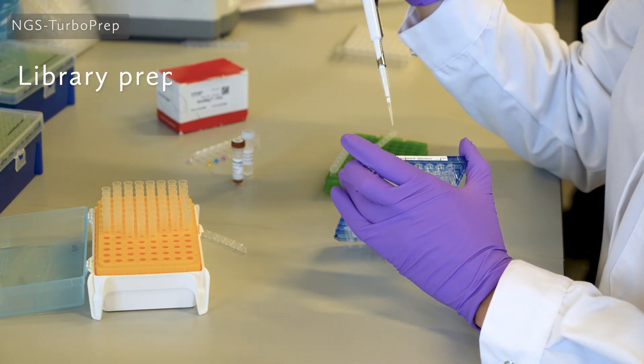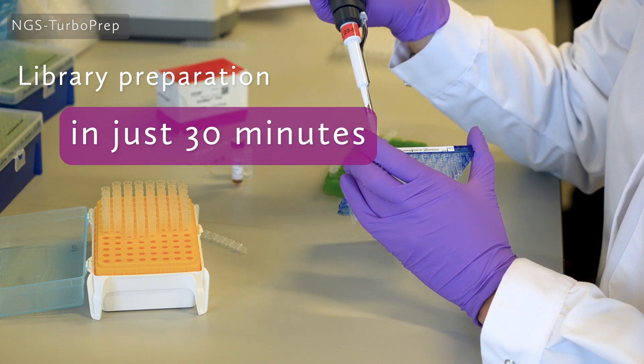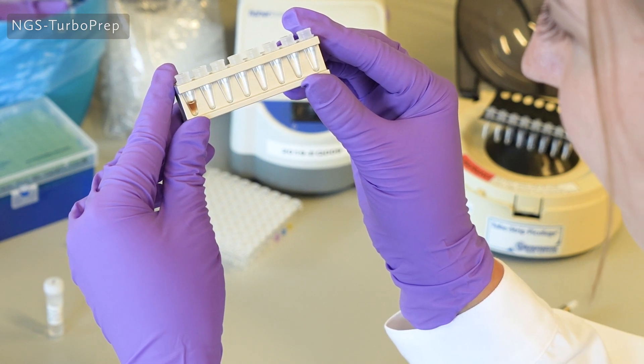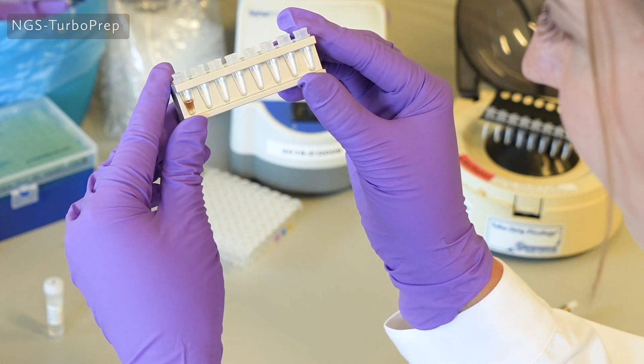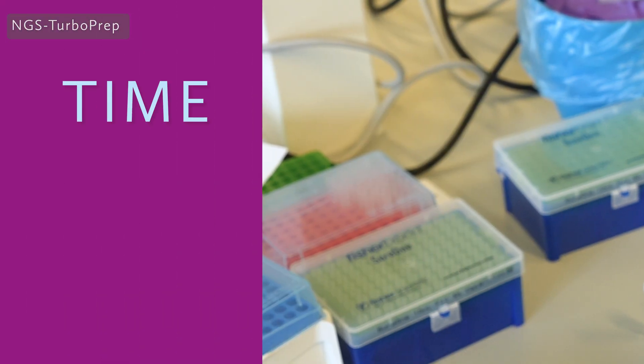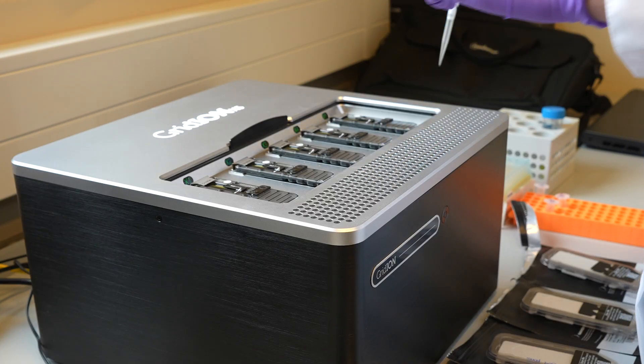With NGS Turbo Prep, library preparation can be performed in just 30 minutes, with no fragmentation requirements — just precise and comprehensive typing that can be safely paused at any time, giving you more time to focus on what matters most.